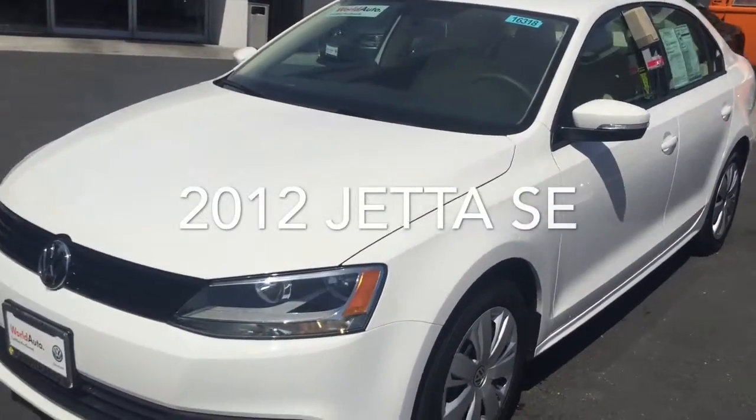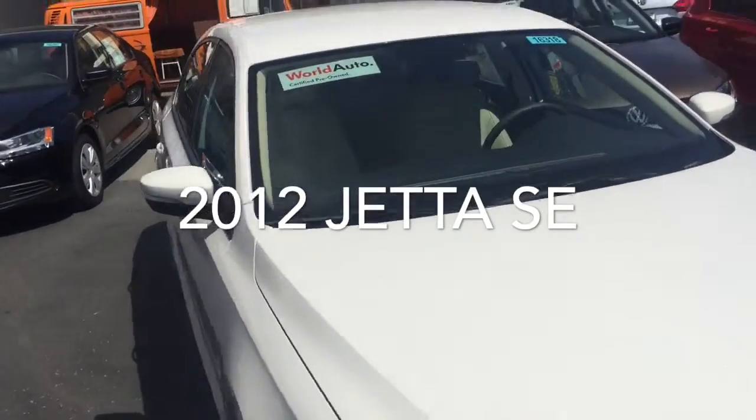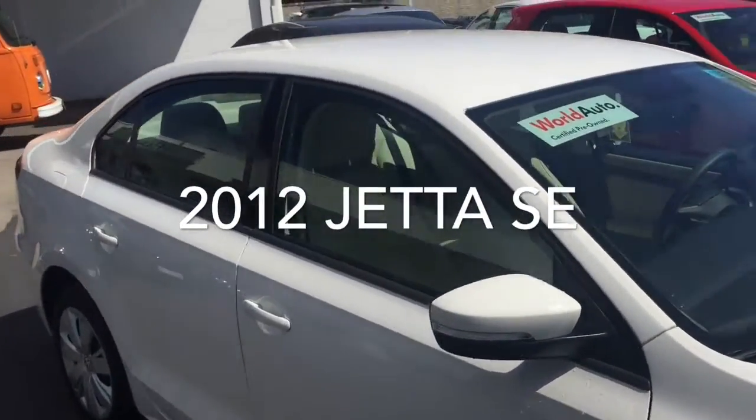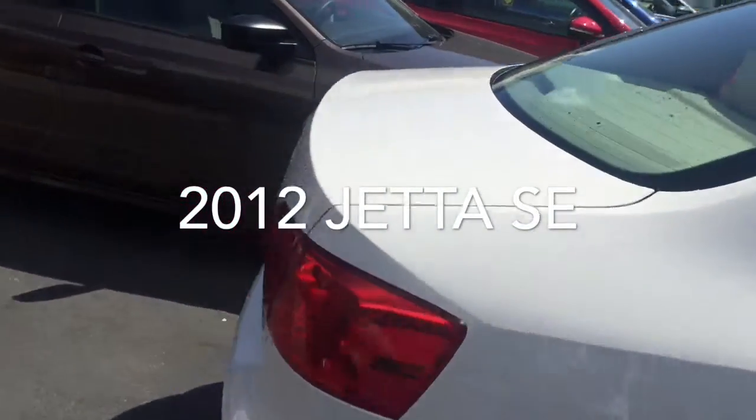There it is Kelly — it's the 2012 Jetta SE. It's got the 2.5 liter engine, white with the beige interior. It's a really nice car, it's very, very clean.